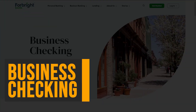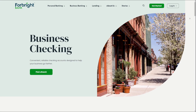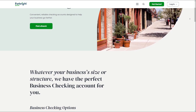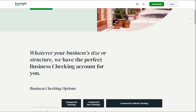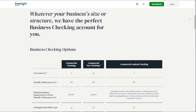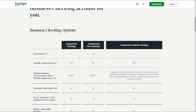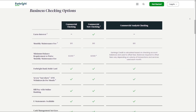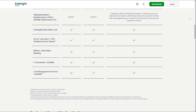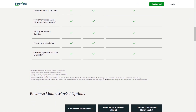Business Checking: Forebright Bank's Business Checking Account is designed for businesses, offering flexible account options and mobile banking. The account provides easy access to account information and transactions on the go, making it convenient for businesses to manage their finances. Additionally, you have free unlimited ATM use, which means you won't incur fees for withdrawals from Forebright Bank ATMs.